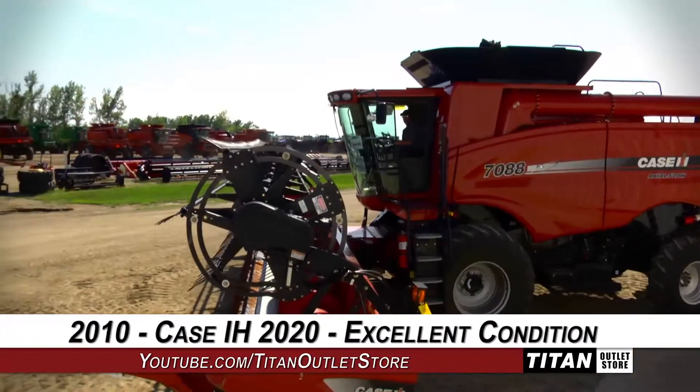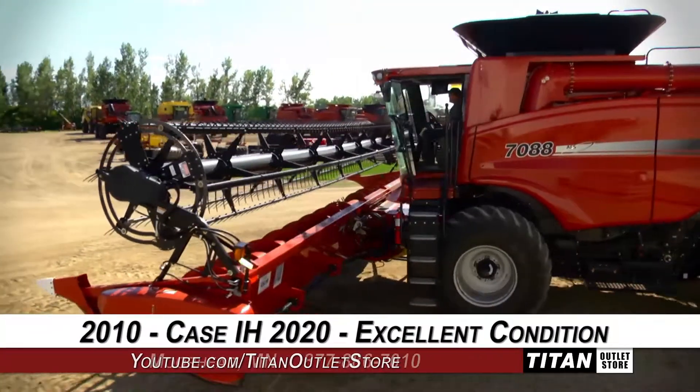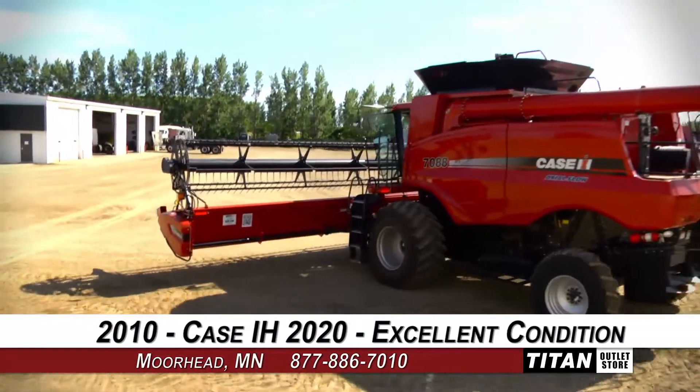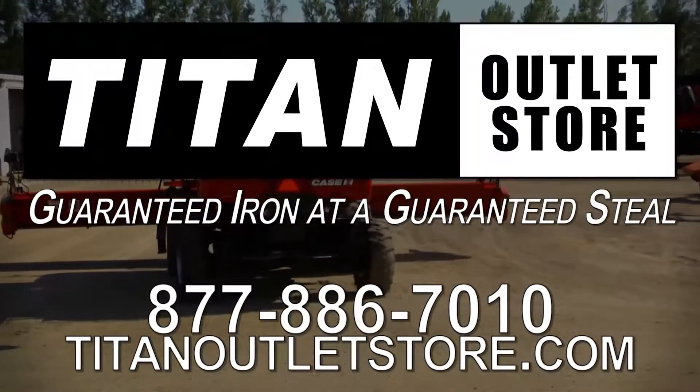Thank you for viewing this Case IH 2020. Interested in this flex header? Give our sales staff a call at 877-886-7010. If you would like to view more equipment, go online to TitanOutletStore.com. Titan Outlet Store — Guaranteed iron at a Guaranteed price.